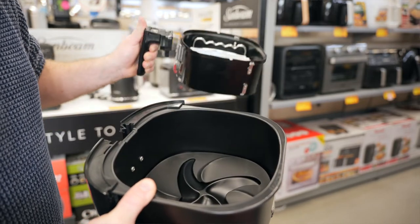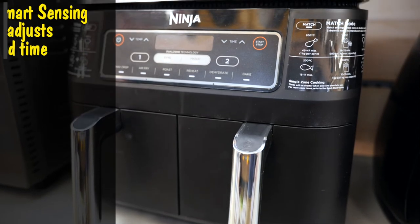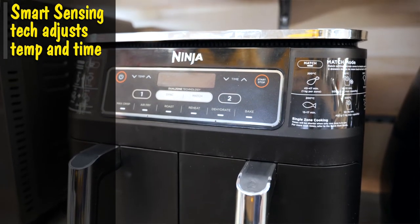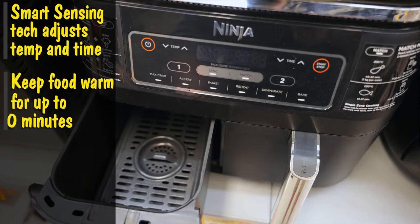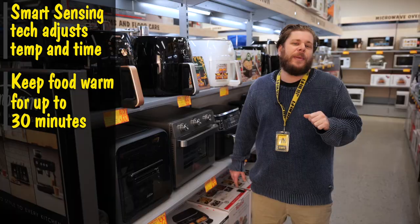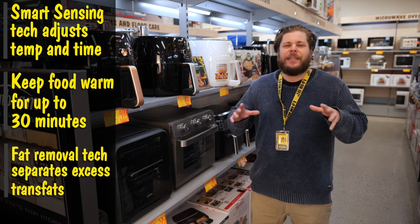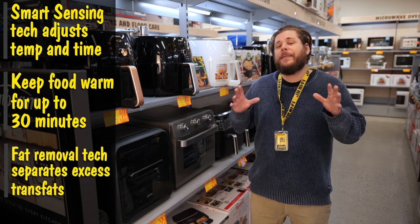What can make the experience even easier is the included controls. Smart sensing technology will adjust the cooking time and temperature of the food as it cooks. Keep warm modes can keep your food at an ideal eating temperature for up to 30 minutes after it's cooked, and fat removal technology separates and captures excess fat for an even healthier meal.